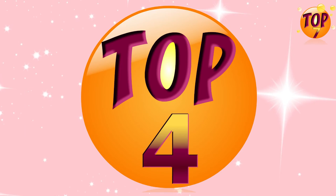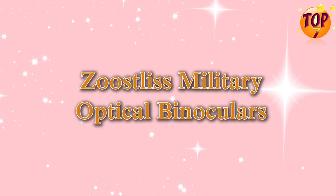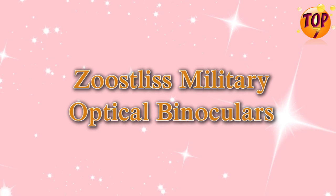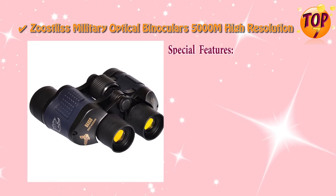Top 4: Zeus-less Military Optical Binoculars. Special Features.